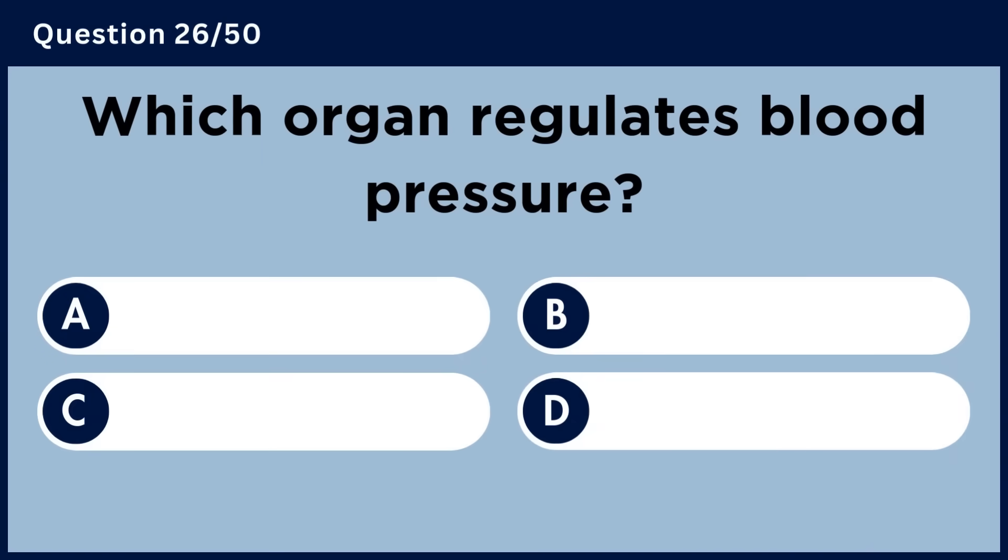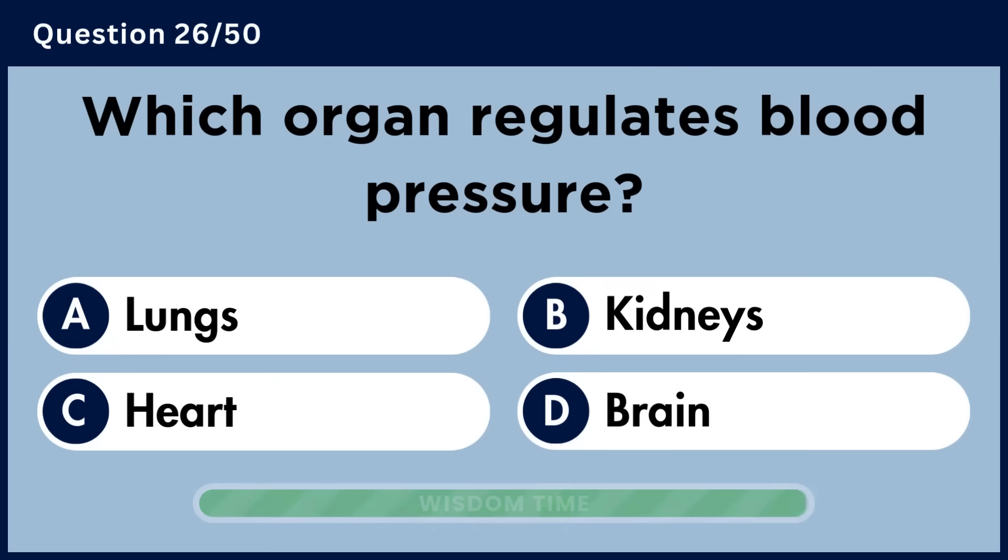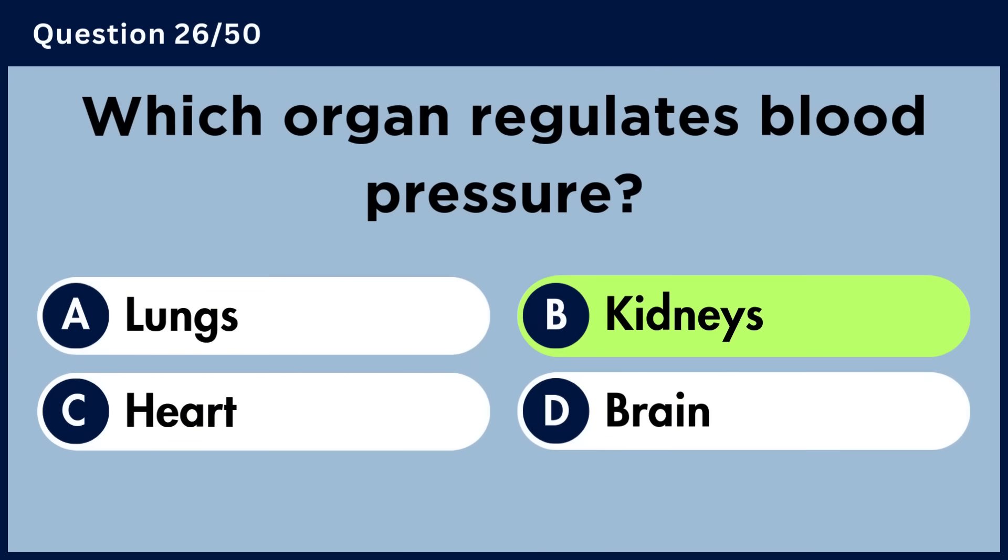Which organ regulates blood pressure? Answer B. Kidneys.